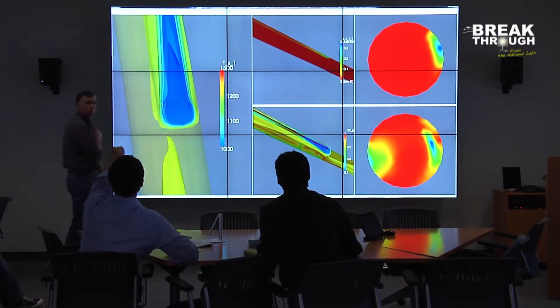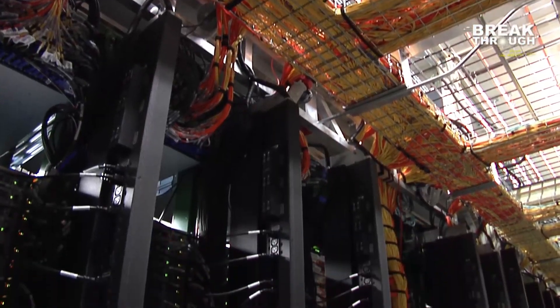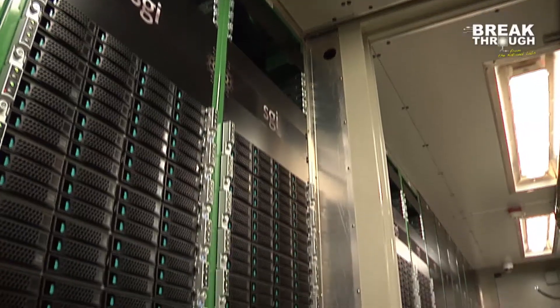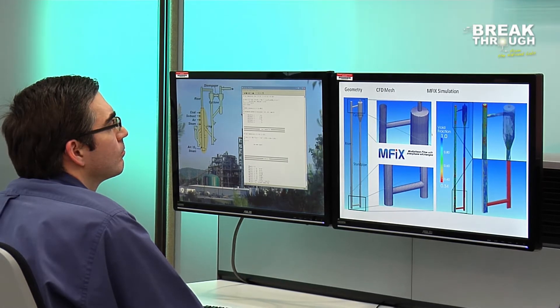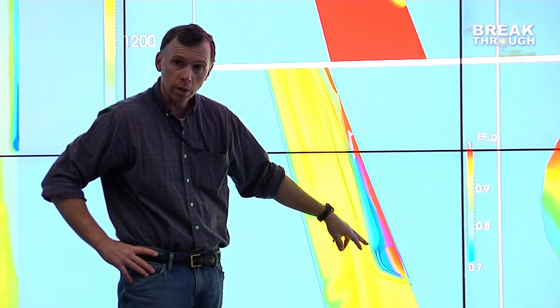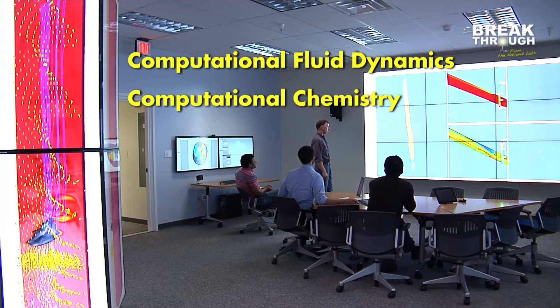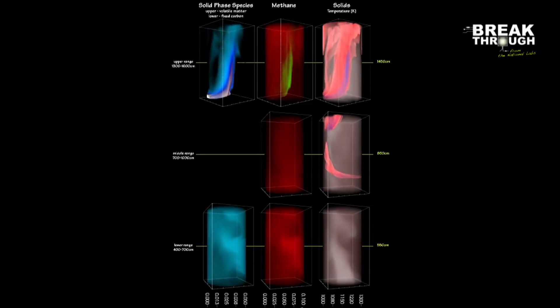SBEUC was designed specifically for fossil energy research. SBEUC is one of the most efficient data centers in the world with a power utilization effectiveness of 1.04, which means for every 100 watts of computing electricity, only 4 watts are used to cool the system. For NETL scientists to collaborate efficiently, they needed a supercomputer customized for fossil energy applications. The SBEUC does just that, specializing in two major simulation needs: computational fluid dynamics and computational chemistry.